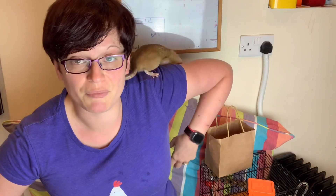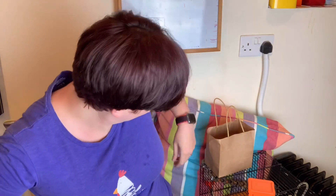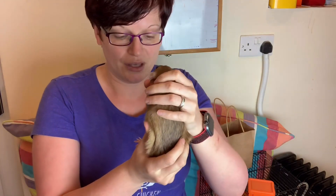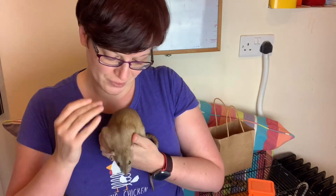First of all, your vet should have already told you this, but make sure your rat is eating normally the night before. Rats should not be operated on with an empty stomach. Unlike larger animals, rats can't vomit, so that isn't a consideration with anaesthetic. Actually, having food in their stomach helps them because they lose heat very quickly.